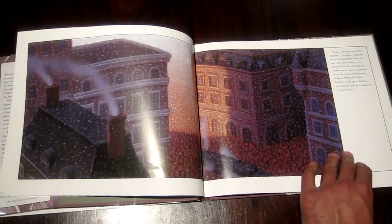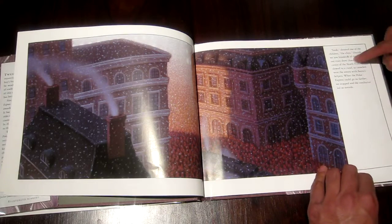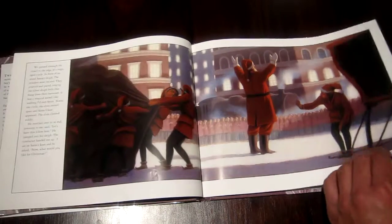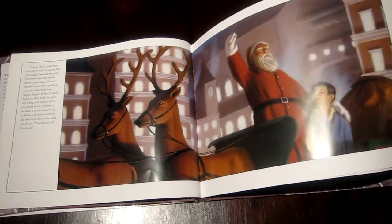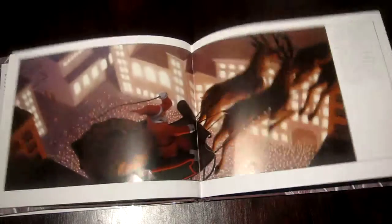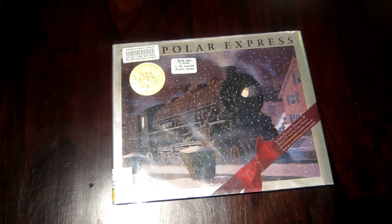Look at these great paintings and illustrations, with the text right here on the side. It keeps you moving and keeps that magic alive — the magic of believing in something while maybe nobody else does. So believe the hype and get a hold of the Polar Express.